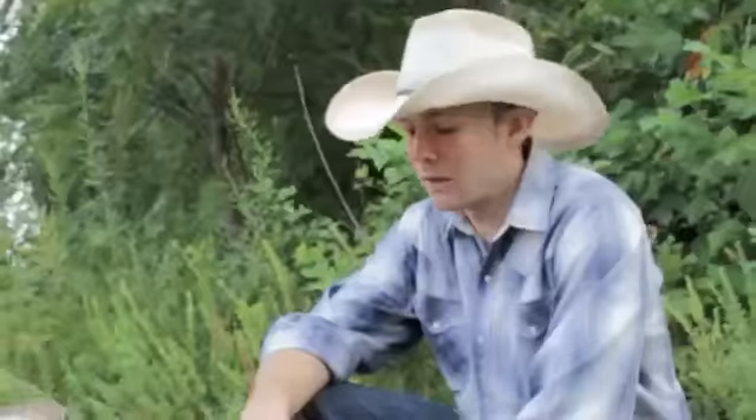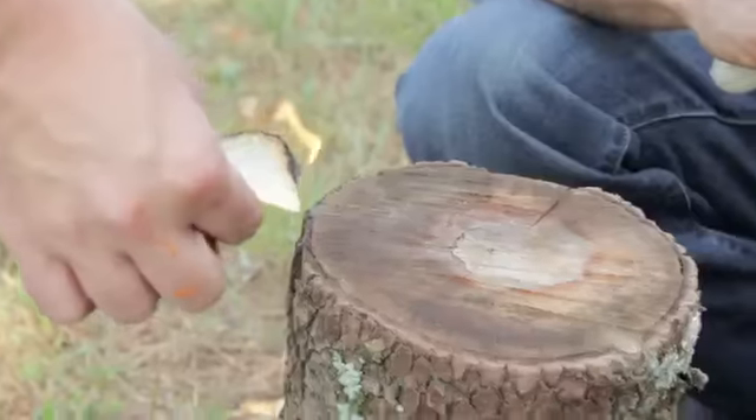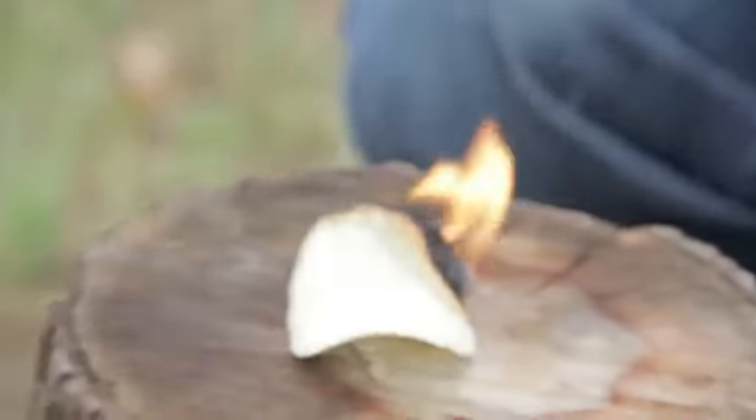Let's talk about creative ways and safe ways to start your fire. One creative way to get your fire started is using a Pringles potato chip.